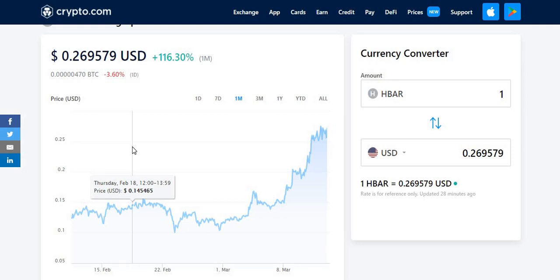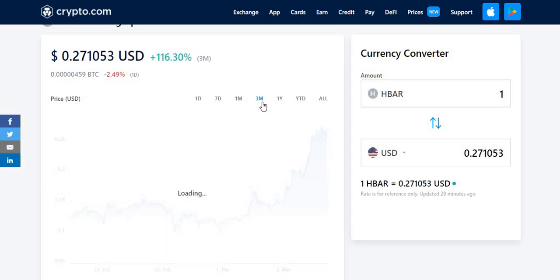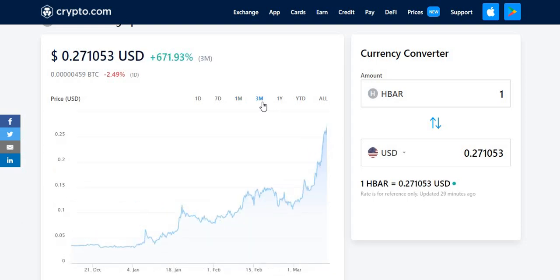Let me know in the comment section down below if you guys are short term or long term. This video is for both short and long term because I'm going to be doing a price prediction for the next few months and a few years, so 2025 to 2030 on this specific crypto. Looking at the 3-month chart, it has gone up by 671.93% in the past 3 months.